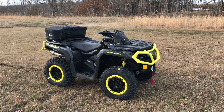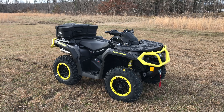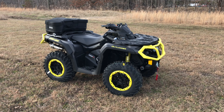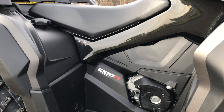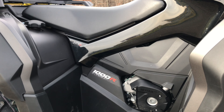Welcome back to the channel. This is Wes at Cave Run Motorsports here in Moorhead, Kentucky. Today I just wanted to show you this 2020 Can-Am Outlander XTP 1000R. The 1000R is a V-twin engine and it makes 91 horsepower, making this a very, very powerful ATV to say the least.